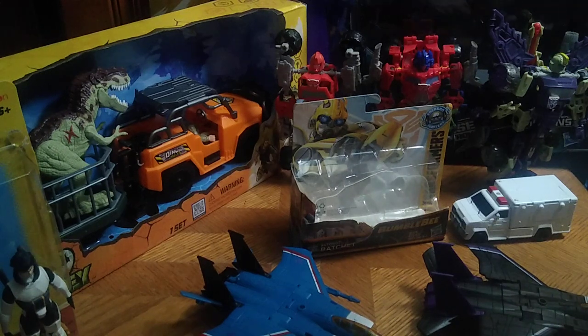Hey, what's up YouTube Land, it's your boy Eddie Hill. This is not a review — this is just showing off all the stuff I finally picked up for my collection. I will be reviewing this stuff next month.